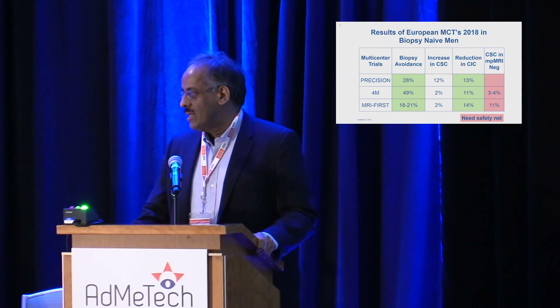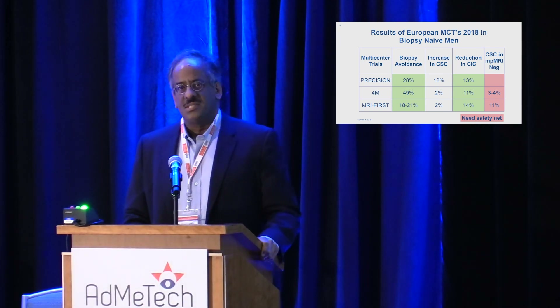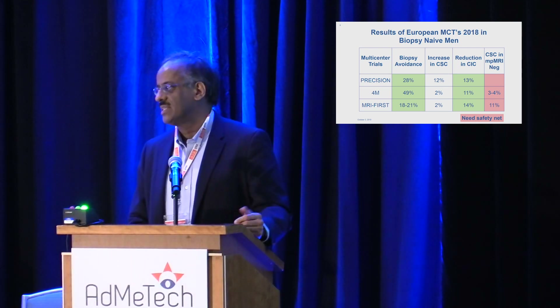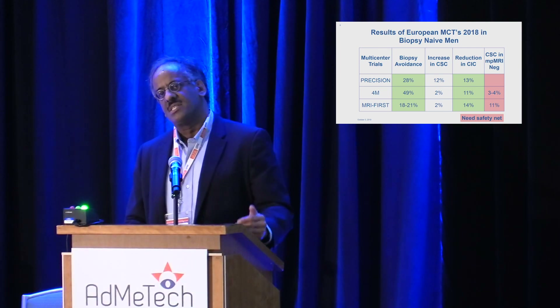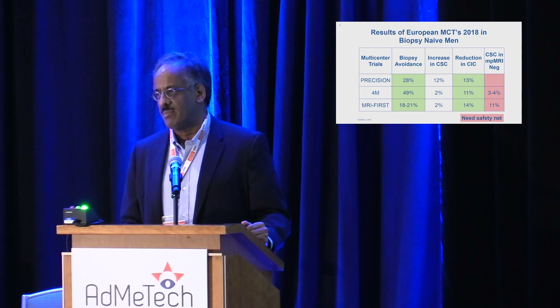How are we going to deal with that? We need a safety net in the pathway. When I talk about surveillance, I don't mean specifically active surveillance — I mean surveillance in the sense of a safety net for patients who are avoiding biopsy because of a negative MR.